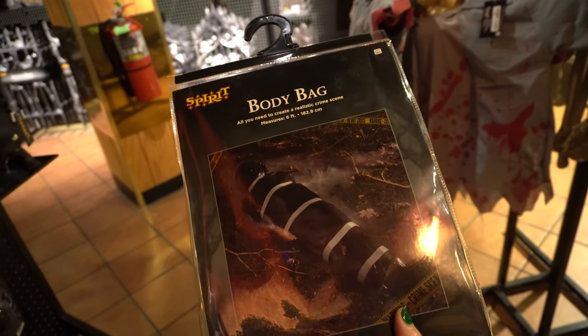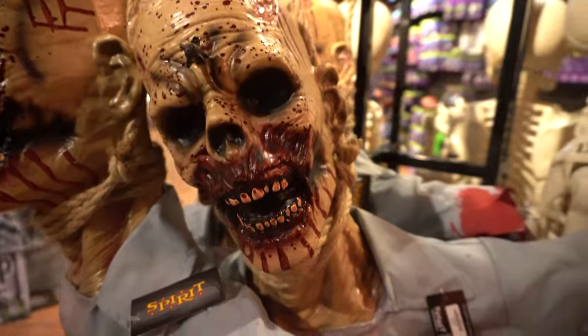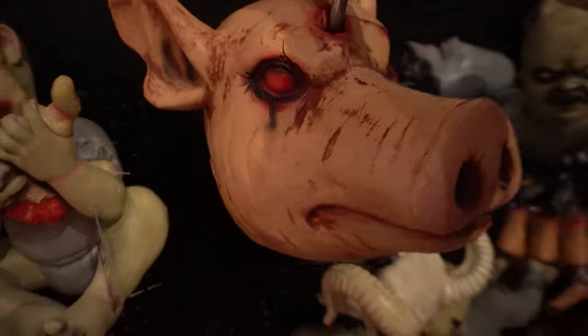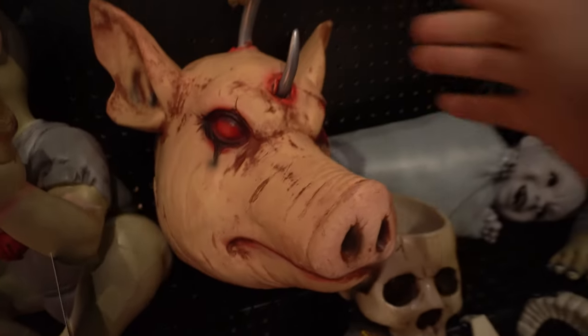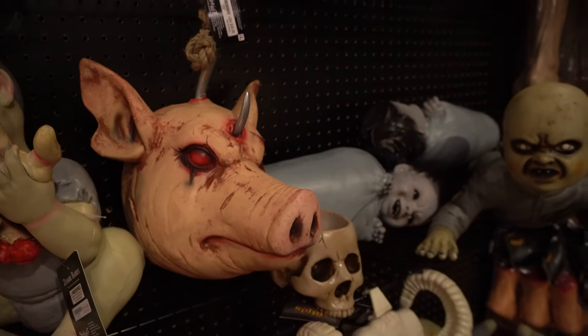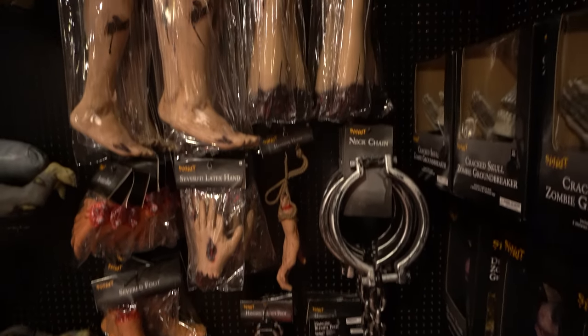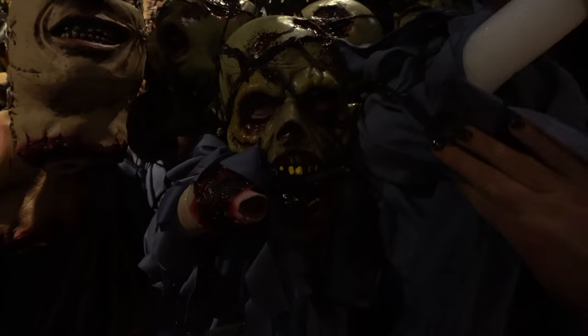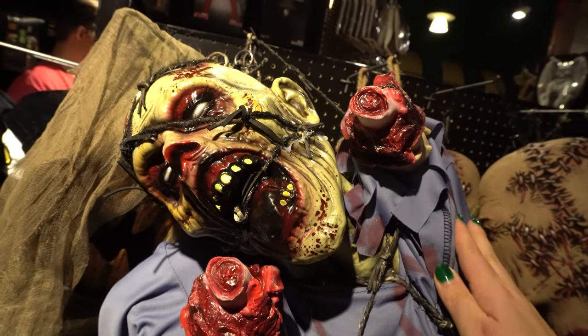I'm loving this body bag option — $20 for a realistic body bag, all you need to create a realistic crime scene. This guy looks like he's had a bad day. How about a pig on a hook? That's scary — $35. It'd be fun if you rigged this up to fall somehow and freak people out. Lots of severed body part options, lots of gruesome heads, and there's also a human head on a hook.